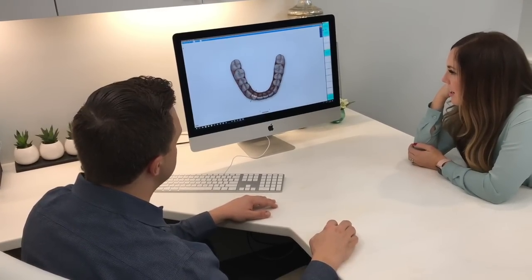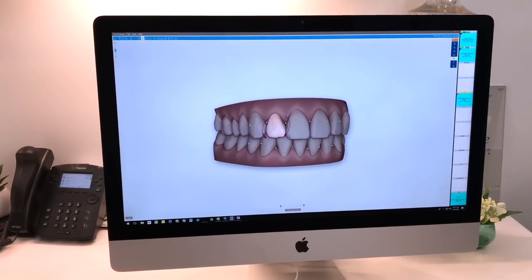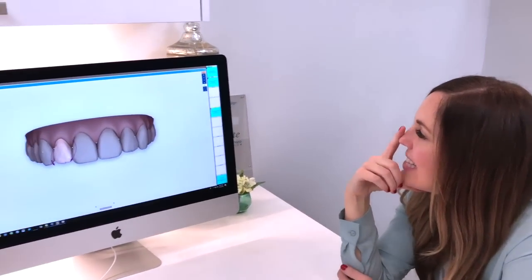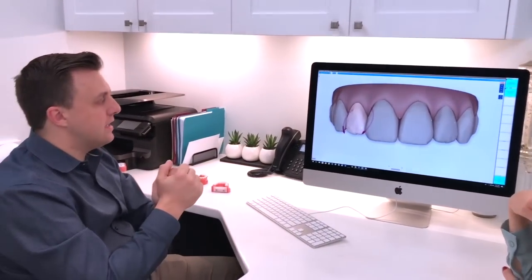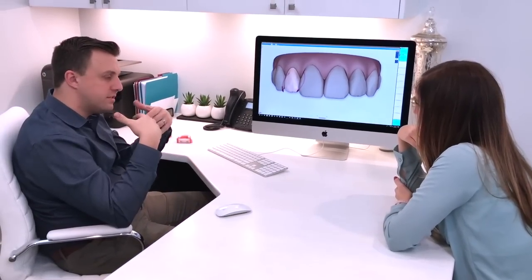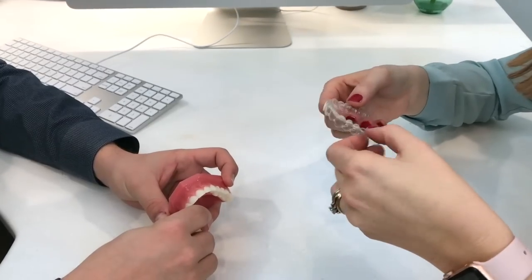Dr. DeVay explains that his education allows him to refine the computer's plan — for example, if a tooth looks tipped to him, even if the computer liked it, he'll go in and make changes. The aligners gradually turn and move the teeth. A whole series of aligners is ordered — perhaps 30 sets — and you switch them out once per week. You're given maybe 10 at a time. An example aligner is shown: it's a flexible plastic material, super thin and super light.